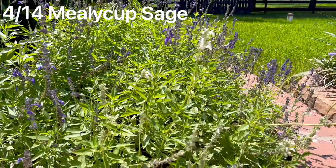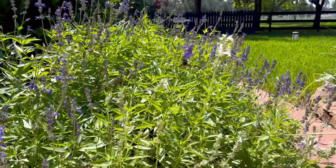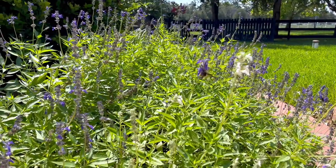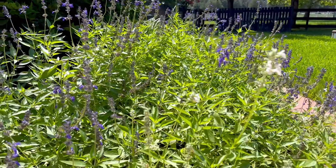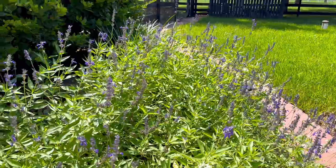Here's another drought resistant border plant that I love — it's this mealy cup sage. It has blooms spring, summer, and fall again, and as you can see the bees in my yard love this one. It's another colorful low maintenance plant that can handle that full sun or partial sun in Texas.